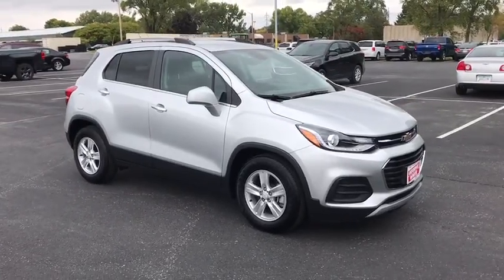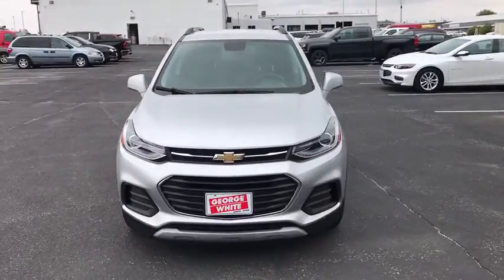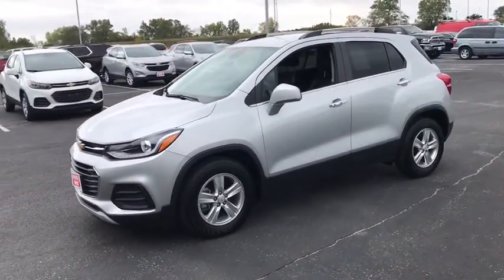You are going to love the 2018 Chevrolet Trax. The Trax is tiny on the outside, but remarkably spacious within. It comes with a clean and modern interior.